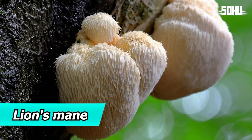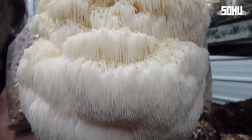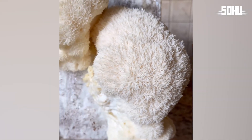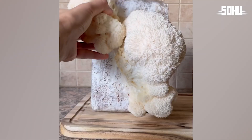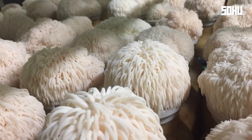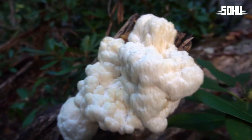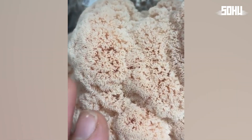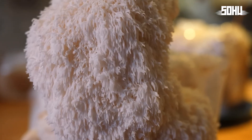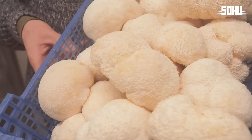16. Lion's Mane. Lion's mane fungus gets its name from its appearance, which resembles the mane of a lion. Found in Asia, Europe, and North America, it grows on dead trees. It's valued in cooking for its soft texture and seafood-like flavor, making it a popular vegan option. It's also used in traditional Chinese medicine for digestive problems and to stimulate the immune system. Recent research suggests it may have neuroprotective properties and help prevent diseases like Alzheimer's and Parkinson's.